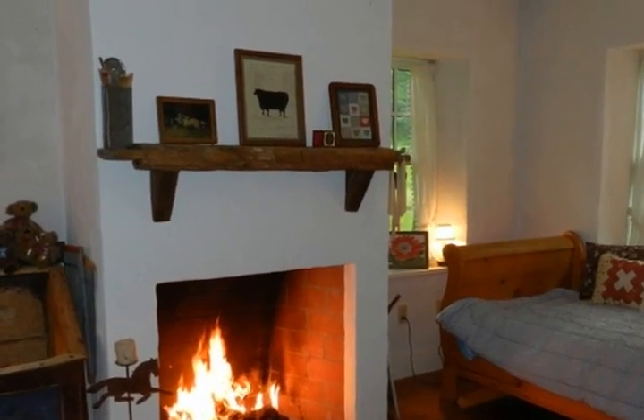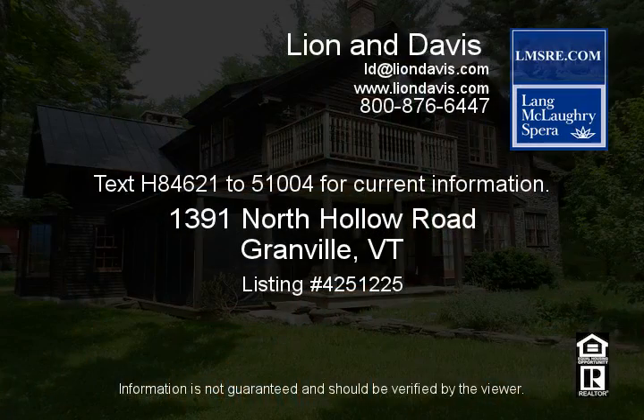Nearby, there is a handsome post and beam barn, well-suited for a variety of activities. The westerly view includes two large spring-fed ponds and open pasture for animals of most any kind. A security system permits an owner to monitor the property remotely.